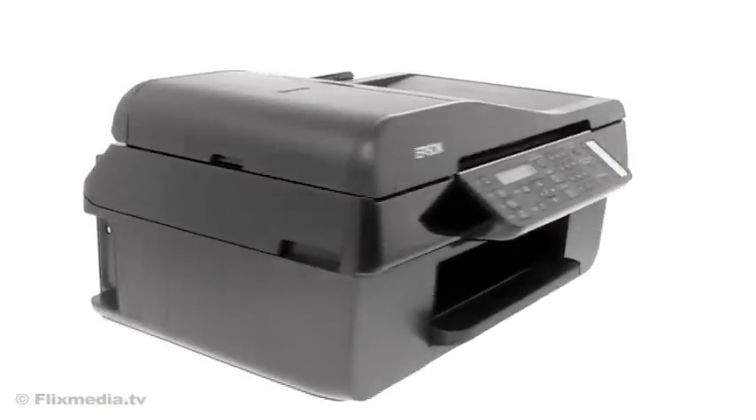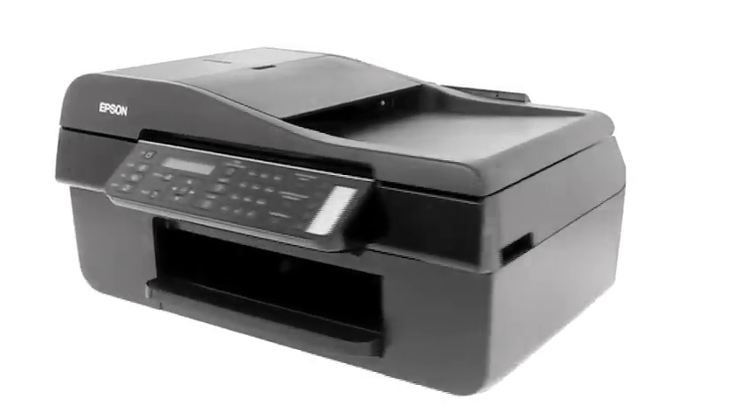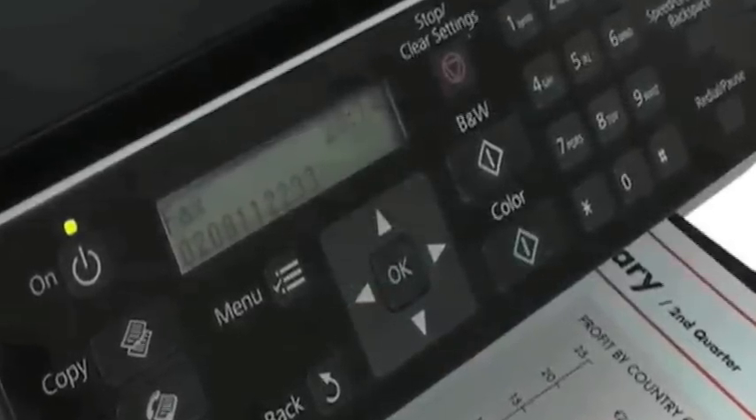The Epson Stylus Office BX310FN, the fast four-in-one that does it all in one compact, easy-to-use product. Make the most of your time, space and budget with this printer, scanner, copier and fax.